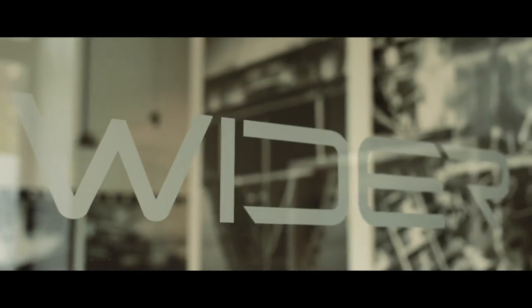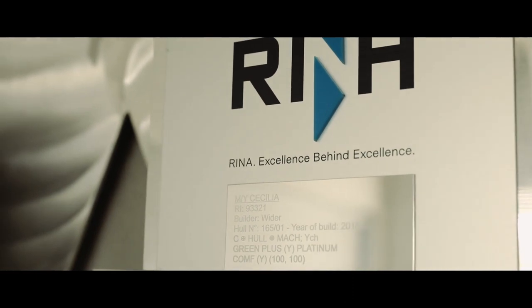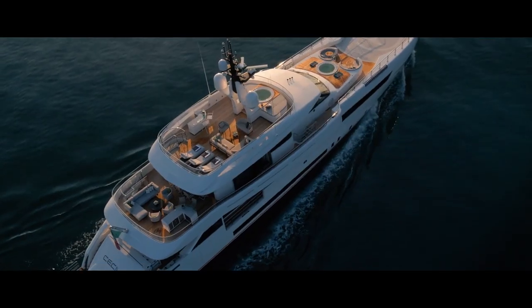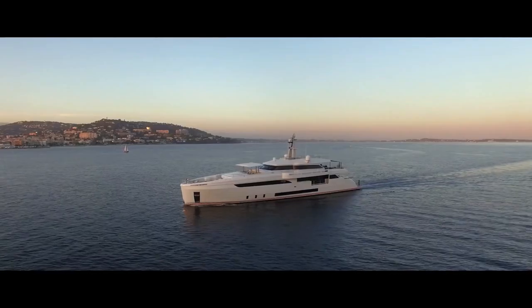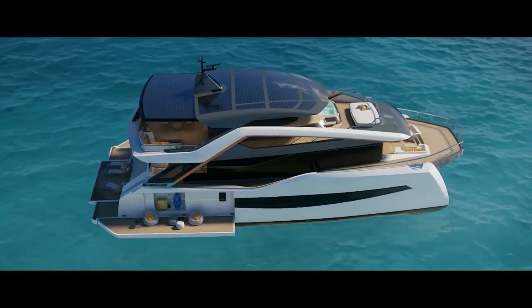We are pioneers. We were the first in the world to apply hybrid propulsion technology in the custom superyacht industry, and we have always believed in the development of the serial hybrid system, which is now also applied to our catamarans.